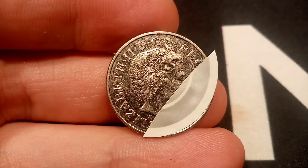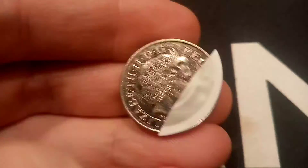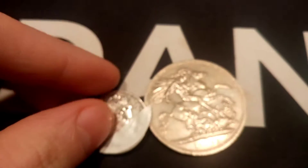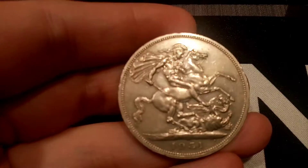If nobody guesses it by 8pm tonight, which is a little under 24 hours time, you will receive one more clue, one more coin will go into the prize pot and most importantly, you get one new guess as well. Only one guess per day please guys, make it fair for everyone.